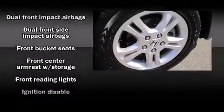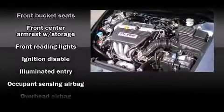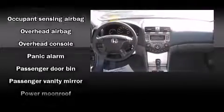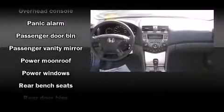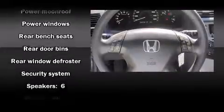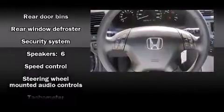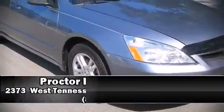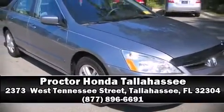Honda also prioritized safety and security with features such as dual front impact airbags, front side impact airbags, and four-wheel disc brakes with ABS. This car was designed with safety in mind, allowing you to drive with even greater assurance. Please don't hesitate to give us a call.